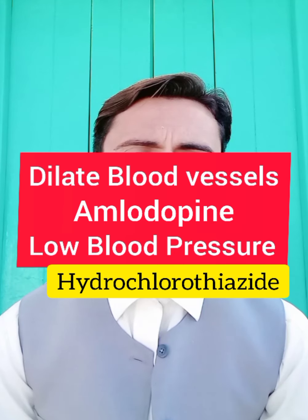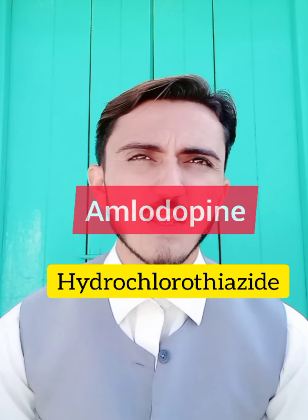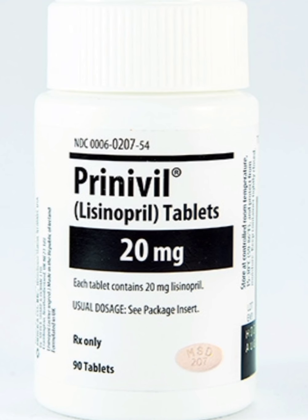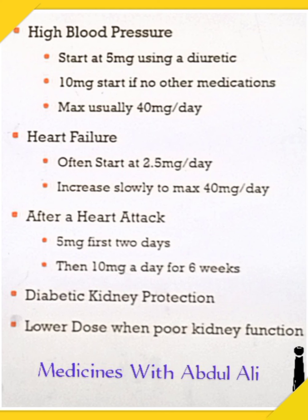You can take this medicine with other medications like amlodipine or hydrochlorothiazide. This medicine is sold worldwide with the brand names Zestril and Prinivil. It comes in strengths of 1.5 mg, 5 mg, 10 mg, 20 mg, and 40 mg.